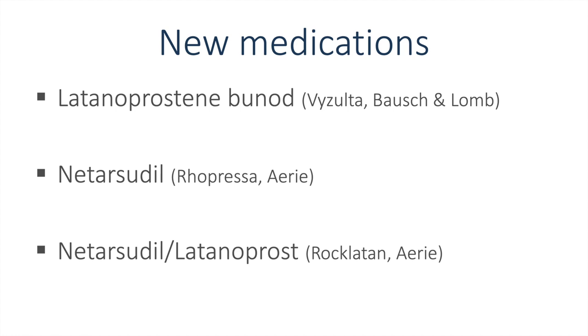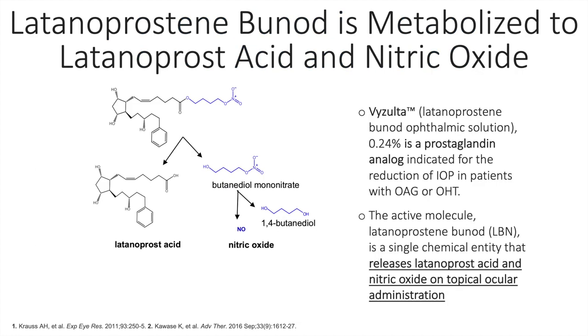The three medications I'll be discussing include latanoprostene bunod, also known as Vyzulta; netarsudil, also known as Rhopressa; and the combination medication netarsudil-latanoprost, also known as Rocklatan.